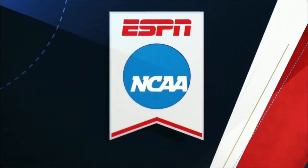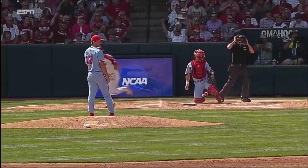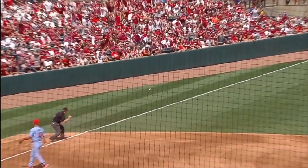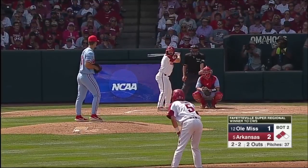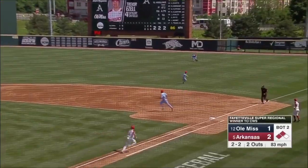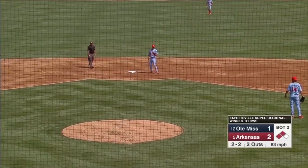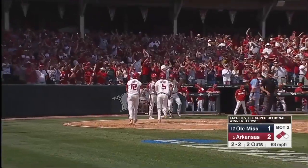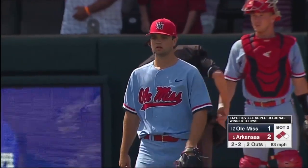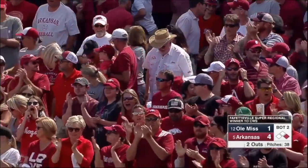Arkansas — both offenses in this game are electric. Nesbitt gets that ball low in the hand, bends his legs and goes down with it — that's something you can't teach. He catches the barrel, and you've heard that baseball is a game of inches. That's down and linked into right field, base hit. One run in, two-run score. Continues to slam the ball around the ballpark here in Fayetteville during the Super Regional, and it's 4-1 Arkansas.